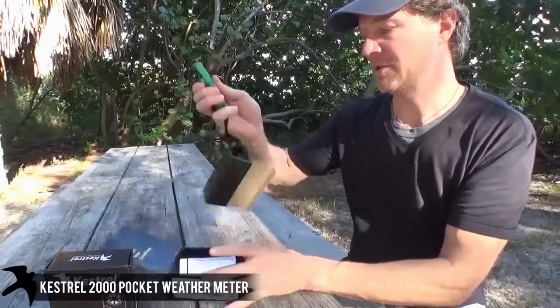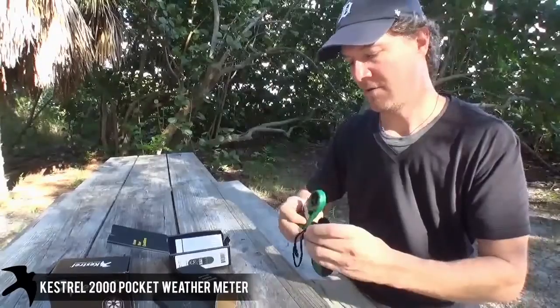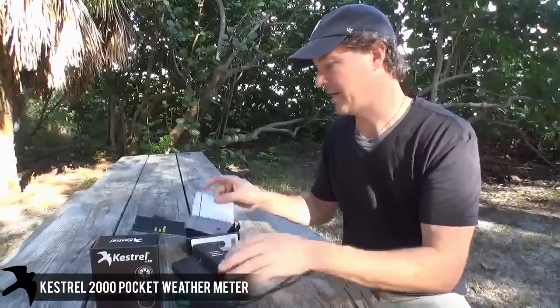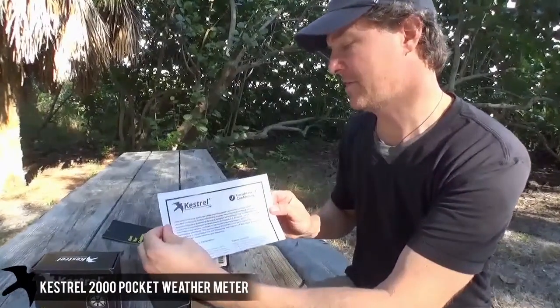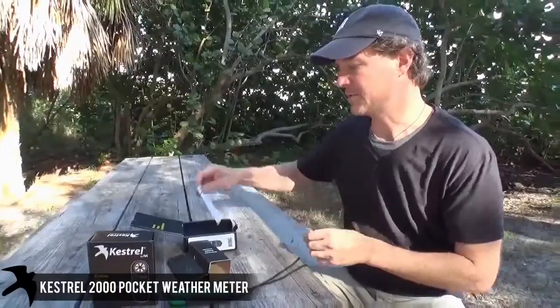As you can see, it comes with a lanyard, protective case, caseworks, and instruction manual — which is that — and the certificate of conformity from the National Institute of Standards and Technology, both downloadable on the website.